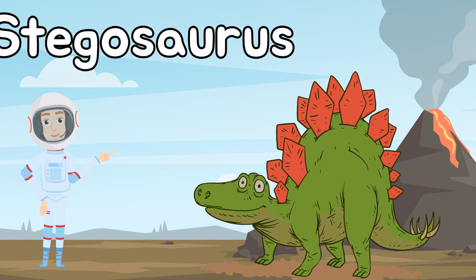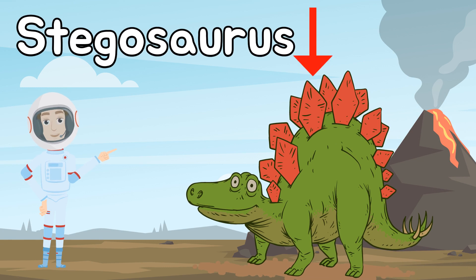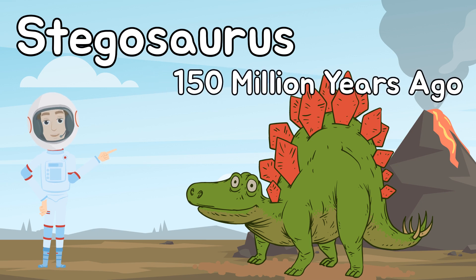This is a Stegosaurus. Check out those bony plates on its back, and the spikes covering its tail. This dinosaur lived 150 million years ago. Let's check out another dino.